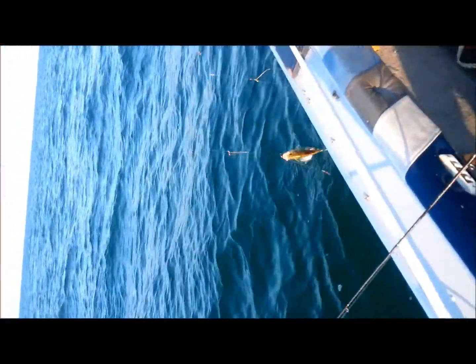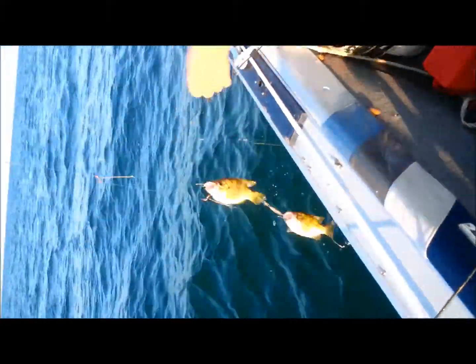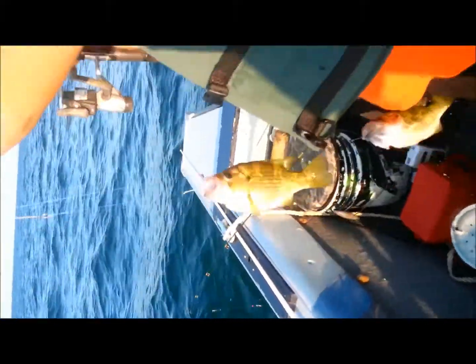Looks like he's got a double header on there. Let's see what he's going to bring in. Double rock bass.